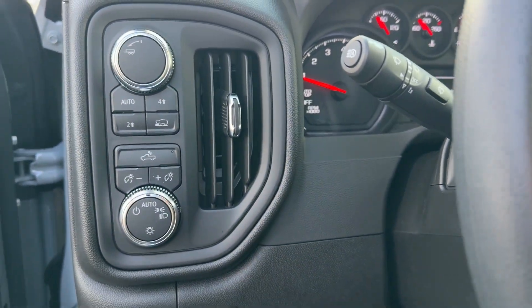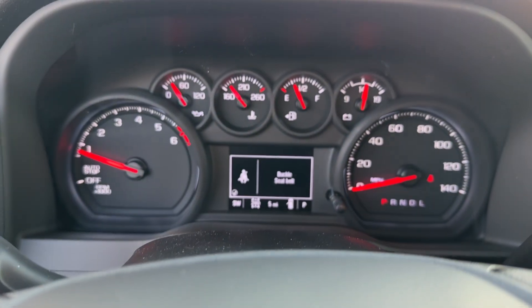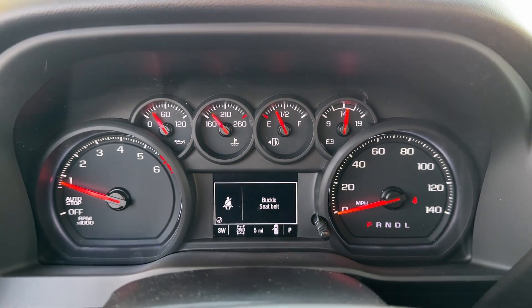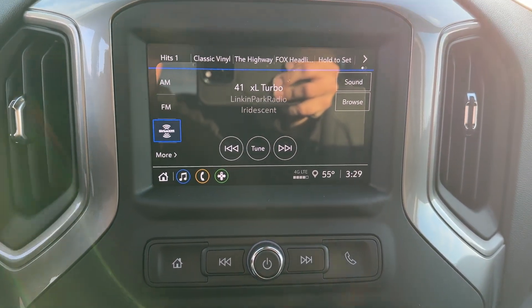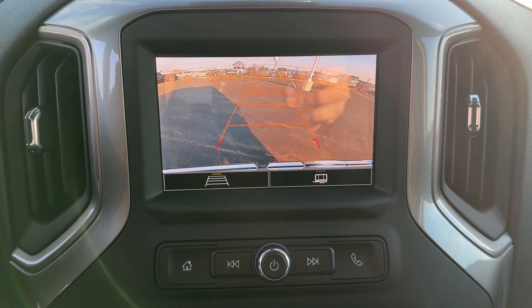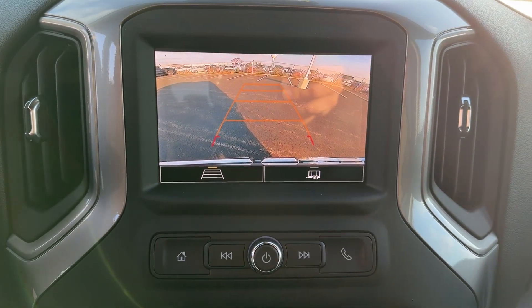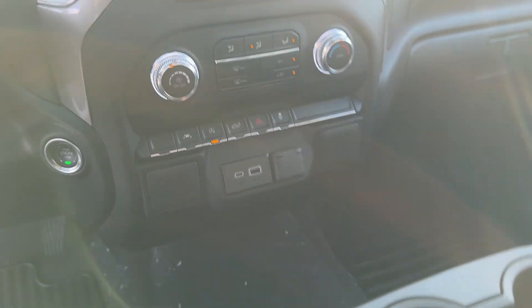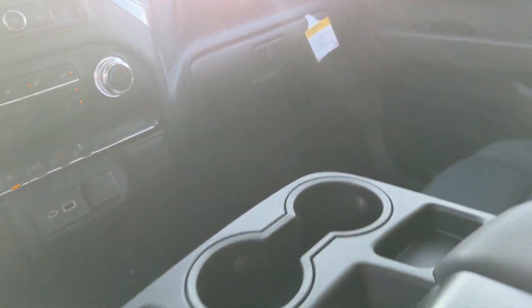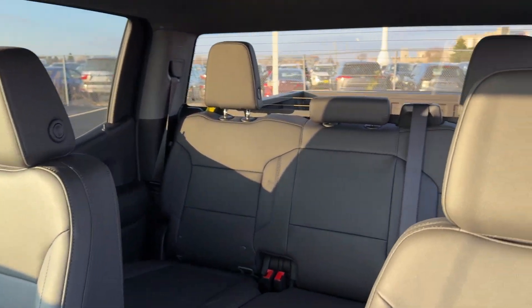Feel the satisfaction that comes from optimizing your driving pleasure. Treat yourself to a road test today. Our staff will toss you the keys and give you an outstanding customer experience. Thanks for joining us.